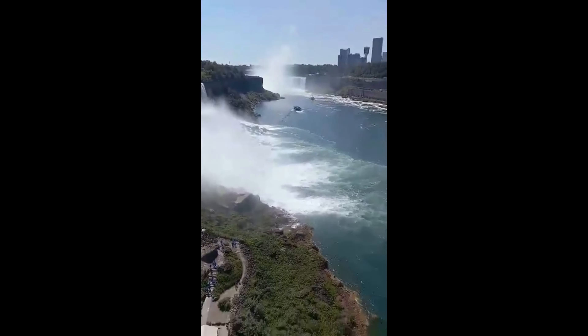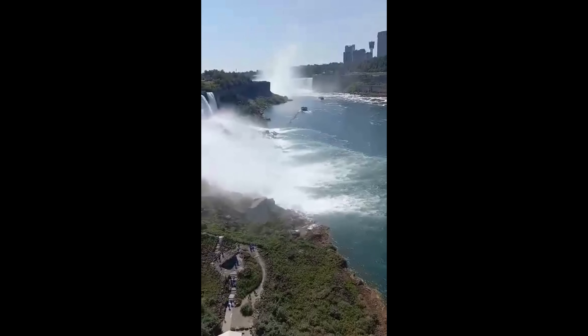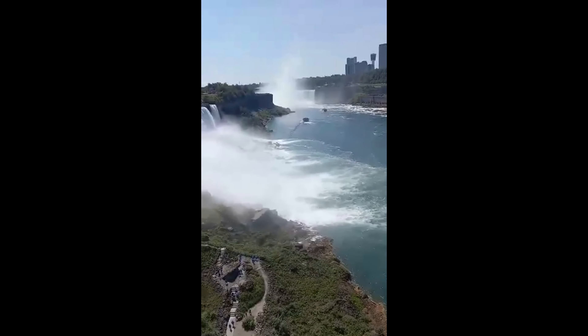The boats down there are called the Maid of the Mist. They get close to the falls without getting into the falls.